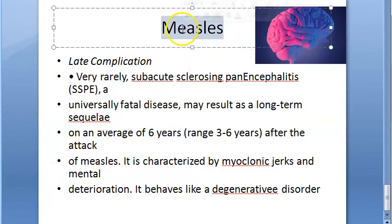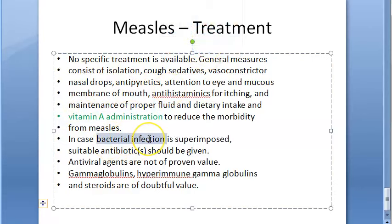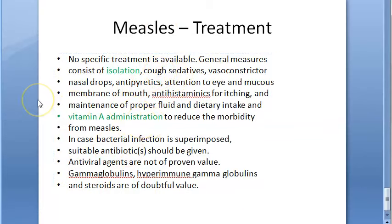There is no specific treatment for measles. Management includes isolation, cough sedatives, vasoconstrictive nasal drops, antipyretics, eye care, and antihistamines for itching. Fluids are maintained. If there is secondary bacterial infection, antibiotics are given. Active immunization via vaccination has already been discussed.